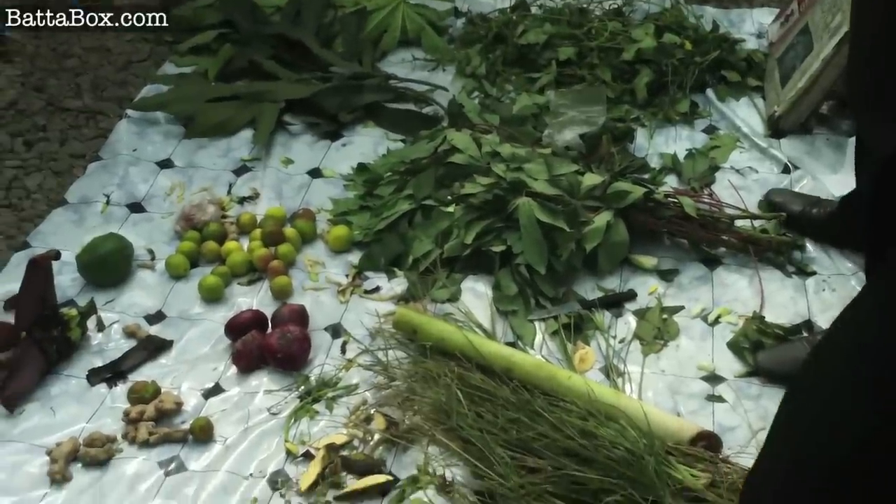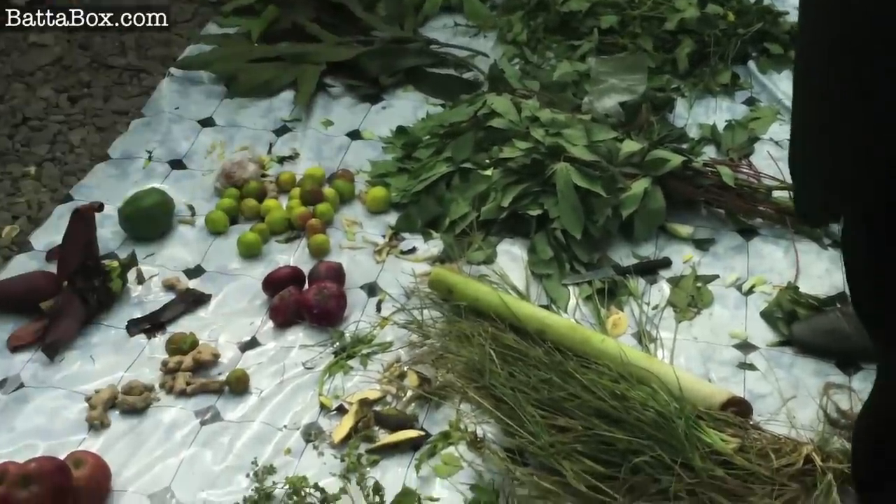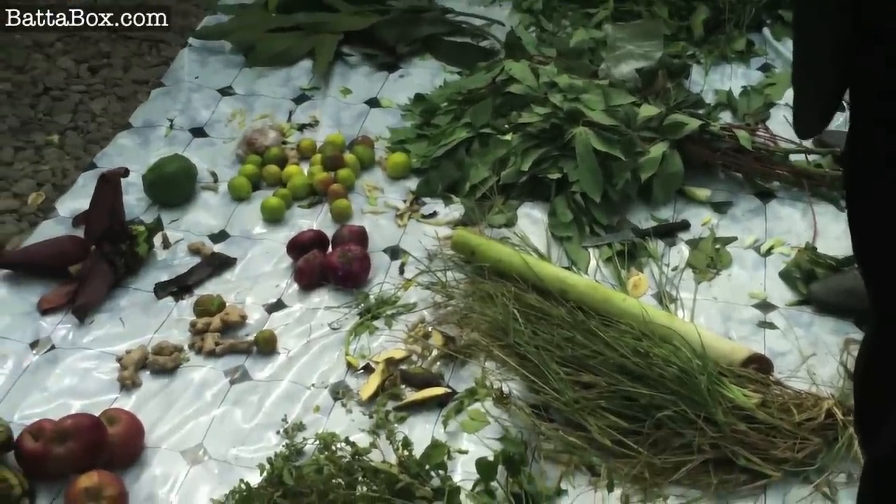We have so much leaf here. We have something like bitter leaf — we call it Vernonia amygdalina, that is the botanical name. They use it to cure mouth odor. We have Momordica charantia, that is bitter melon. We use it for people that want to remove excess fat, and people that are hypertensive, they use it also.